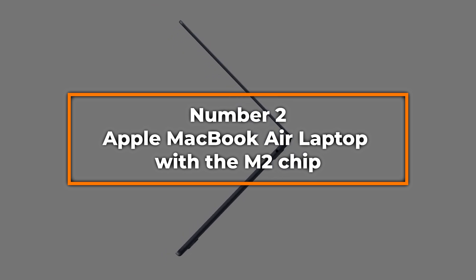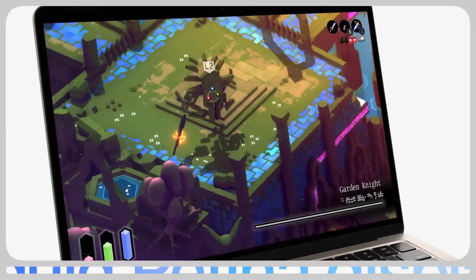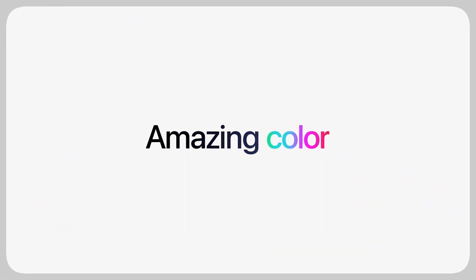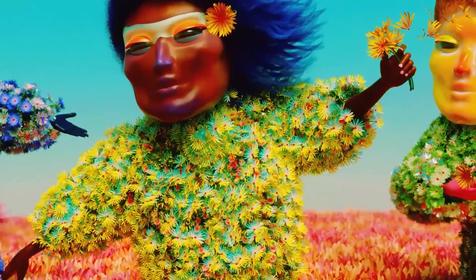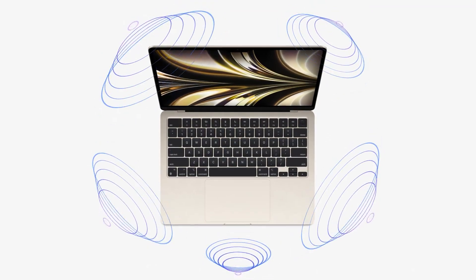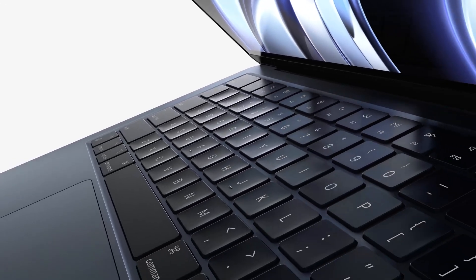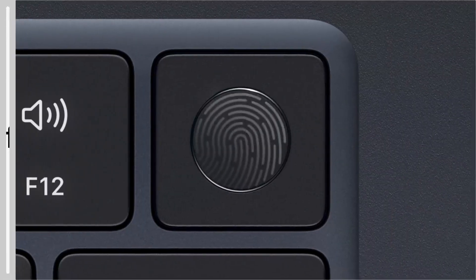Number two: Apple MacBook Air with the M2 Chip. At number two, the Apple MacBook Air is a superb option for engineering students who value a combination of performance, portability, and battery life. This latest model is equipped with the new M2 chip, which offers increased processing power and efficiency compared to its predecessors, making it capable of running engineering software smoothly while maintaining excellent battery life. The MacBook Air features a 13.6-inch Liquid Retina display that provides vibrant colors and incredible image detail, ideal for software like CAD and other design tools. With 8GB of RAM and 256GB of SSD storage, it efficiently handles multiple applications and data-intensive tasks. The MacBook Air integrates seamlessly with other Apple products through continuity features like Handoff and Universal Clipboard, making it excellent for students who already use iPhone and iPad.